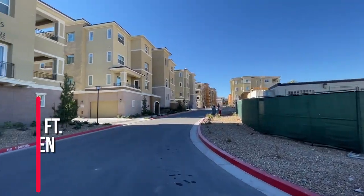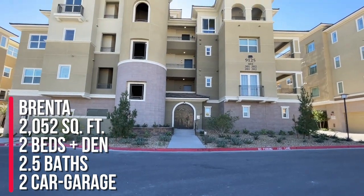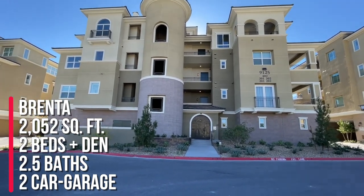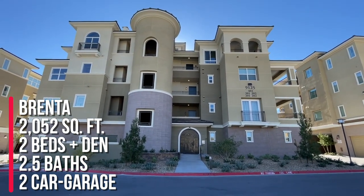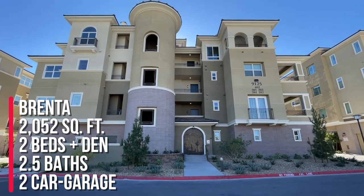Today I'm taking a tour of the Brenta model. This model is two bedrooms with a den, which the den can be converted into a bedroom or closed off, two full baths, a half bath, and they actually have two-car garages — 2,052 square feet.